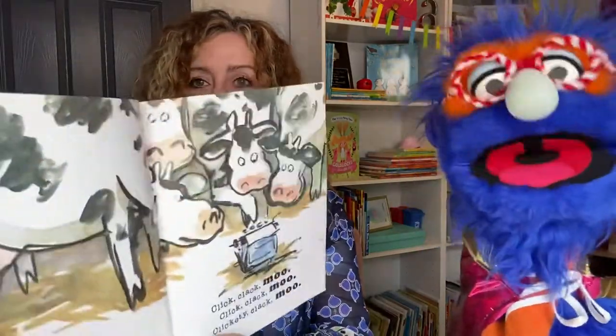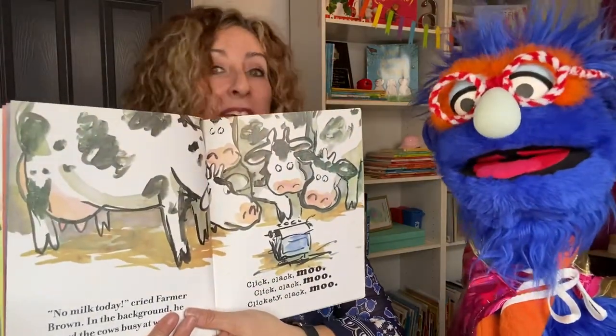The sign says: Sorry, we're closed. No milk today. We're not going to give you any milk if we're cold and you won't give us blankets. They're not doing their job. What do you think Farmer Brown's going to do? He needs milk. Probably get mad. No milk today, cried Farmer Brown. He heard the cows busy at work. Click, clack, moo. Click, clack, moo. Clickety, clack, moo. They're typing again. They're really busy. Just not making milk.